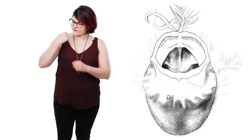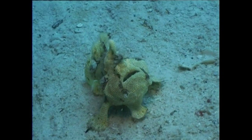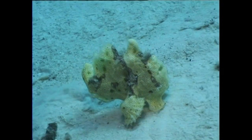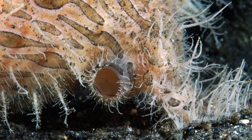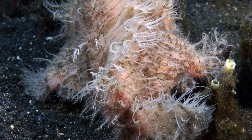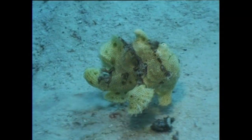If this fails, they have another ace up their sleeve: jet propulsion. To do this, they will inhale a lot of water and then expel it through holes behind their pectoral gills. It's basically like inflating a balloon and then releasing it without tying a knot. It's not elegant, but it works.